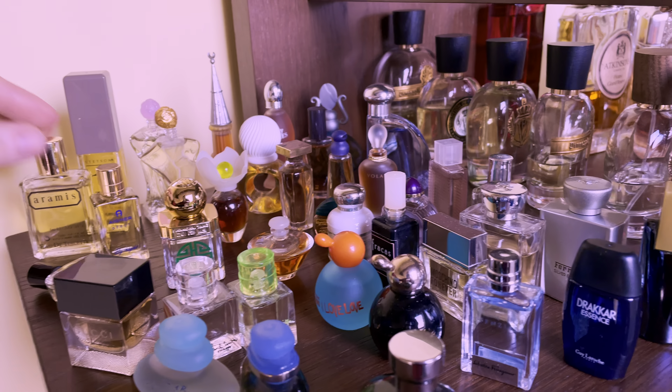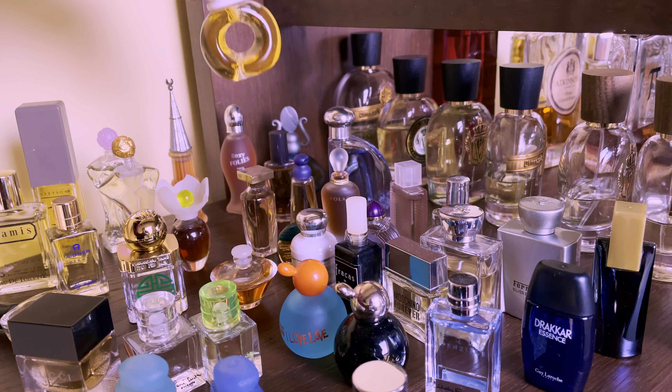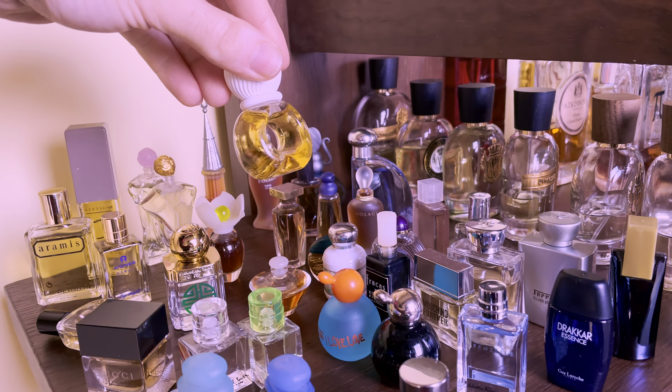Welcome, my good smiling friends. Ify here. What I want to do today is show you my fragrance collection.